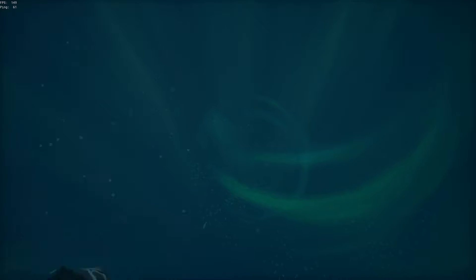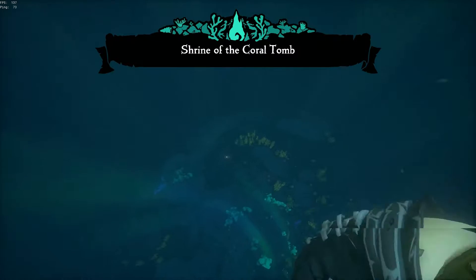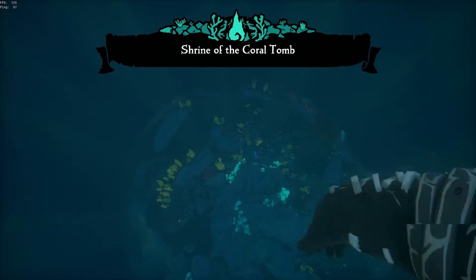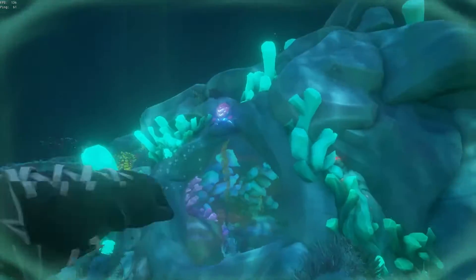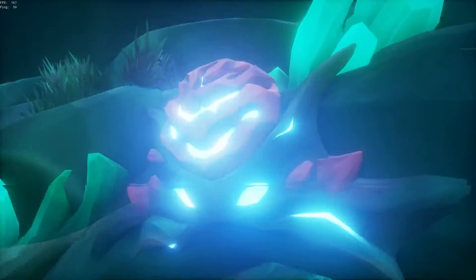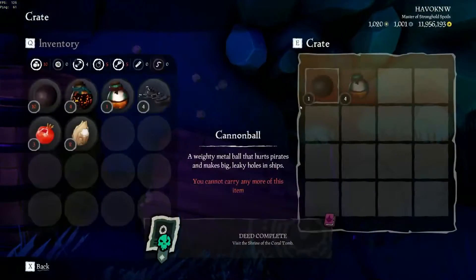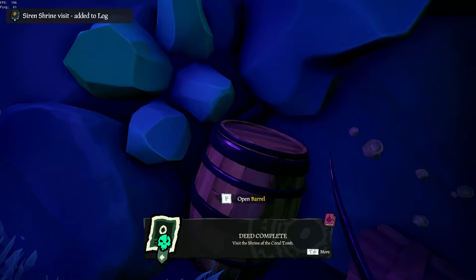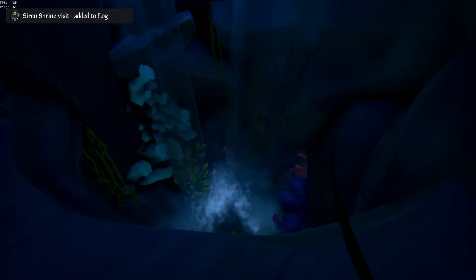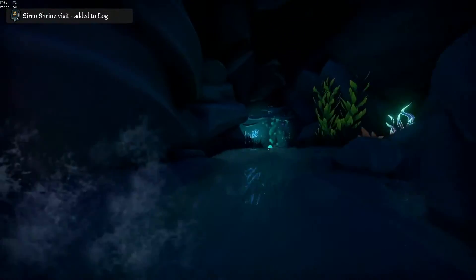Start heading down. Alright, enter in here to the Shrine of the Coral Tomb. You've got to first hit one of those things to open the door. Let's grab some supplies — not that we super need them. We'll go ahead and drop down. You have this little water slide that goes way down here.